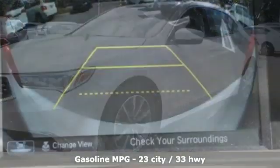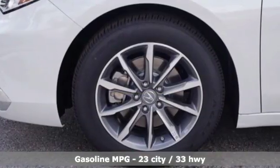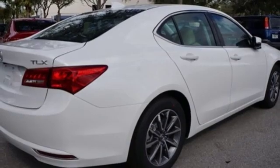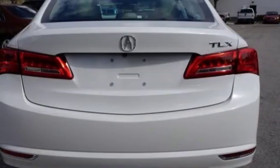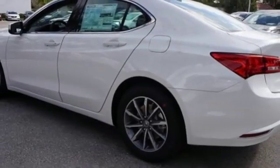Streaming audio. Dual zone climate control. Power heated mirrors. Power sliding and tilting sunroof. Auto shift manual transmission. All wheel steering. External memory control. Front heated sports seats. Gas pressurized shocks. Auto dimming rear view mirror. And I4 engine.